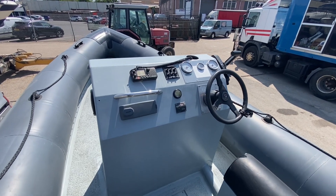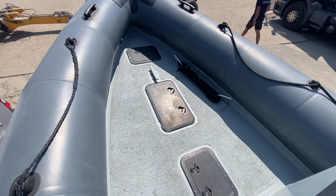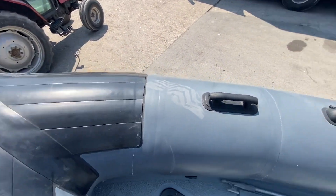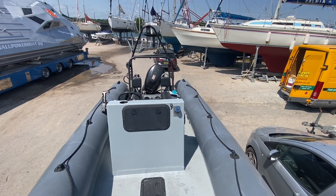You can see she's got two big jockey seats, the central console with the throttle and all the navigation equipment, lots of lockers under the deck, reinforced bow as is known on these Arctic ribs, and there's the looking-off shop.